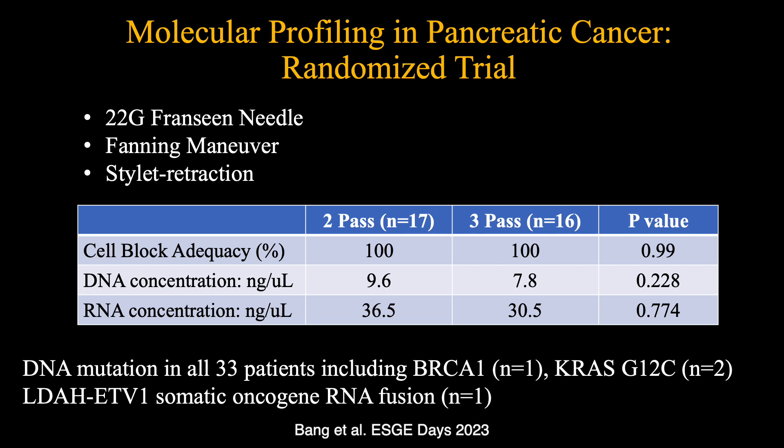The presence of BRCA1 indicated that the patient would benefit from oxaliplatin-based chemotherapy over conventional treatment. Patients with the rare G12C mutations can be targeted using sotorasib or adagrasib. The presence of LDAH-ETV1 somatic oncogene RNA fusion indicated desmoplastic stromal expansion and metastatic progression of the pancreatic cancer, denoting futility of aggressive chemotherapy in this patient.